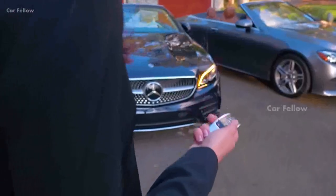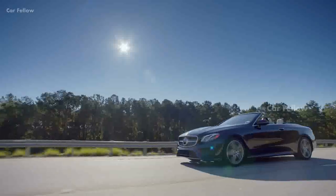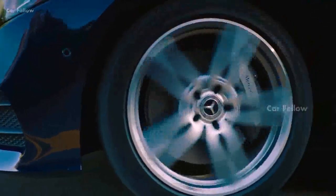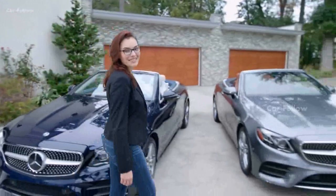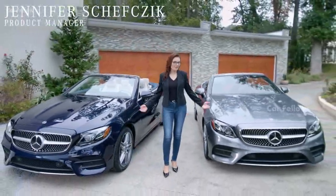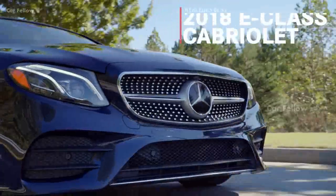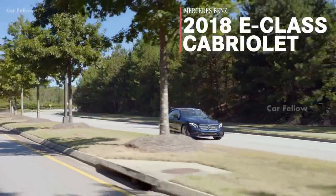Luxury, sportiness, cutting-edge technology. The all-new 2018 Mercedes-Benz E-Class Cabriolet seamlessly merges the most desirable attributes in the triumph of automotive design.